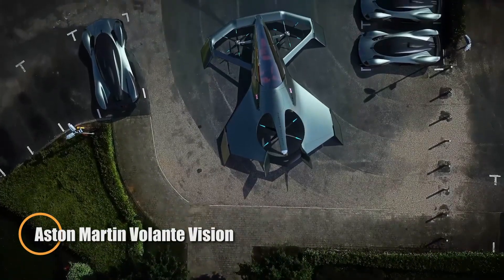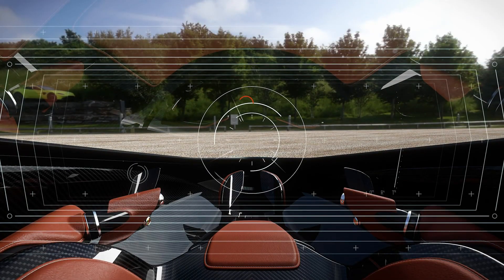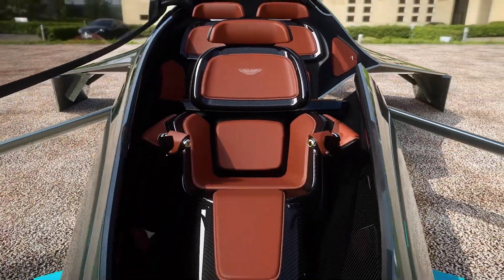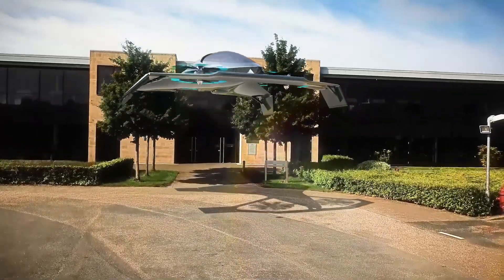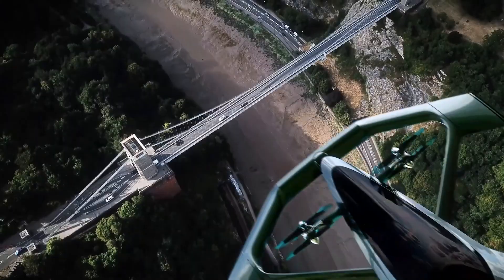The Aston Martin Volante Vision is a cutting-edge concept for a self-driving flying car, designed to revolutionize urban and intercity travel. With vertical takeoff and landing capabilities, it promises fast, traffic-free journeys while combining electric and hybrid propulsion for efficiency and range. Seating up to three adults, the Volante Vision merges luxury, performance, and futuristic design.